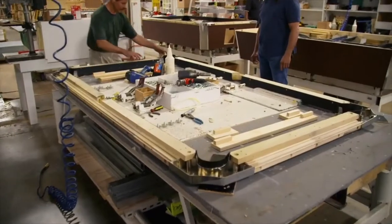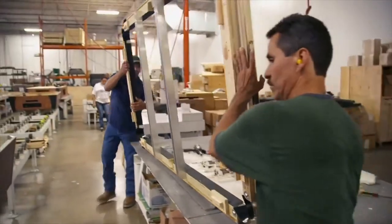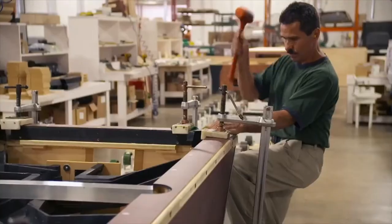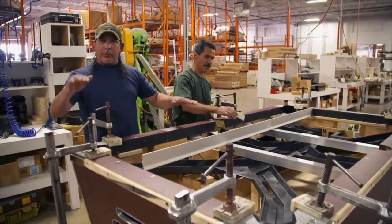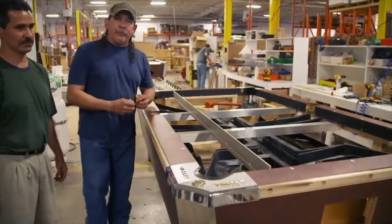Once the spider is in, the table is ready for the top frame. One of the most important parts of the table is the top rail — it's got to be perfectly flat and straight. Once the top rail is flat, it's glued and clamped to the table and tested for levelness again. If there's a gap, clamps are used to level the table out and make sure it's flat. Once the clamps are adjusted to have a perfectly flat frame, the frame is screwed on.